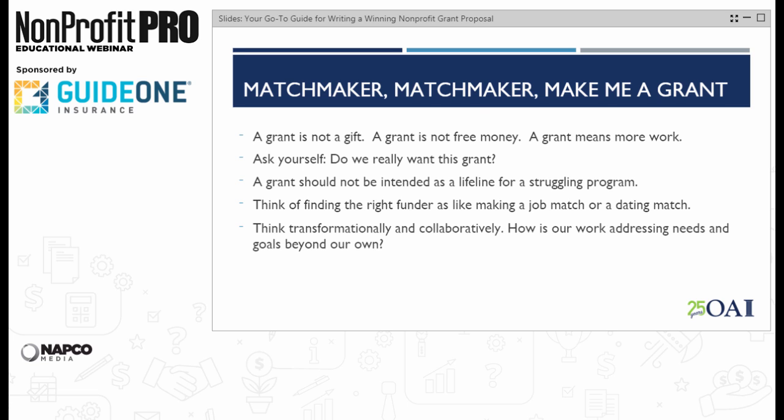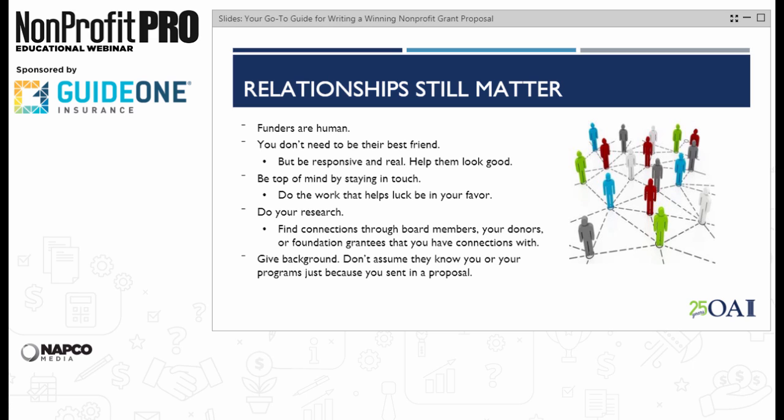Segueing from matchmaking to relationships — relationships really, really matter. There was a time when if you could write well, people assumed you weren't a good major gift officer, so you should do foundation fundraising. Well, it's the same skill sets, plus you have to write really well. Foundation fundraising is more complicated. You have to build relationships and have connections with these folks. Funders are human — I've met them, I swear. They have the same needs and wants and desires that we all have. Do you need to be their best friend? No. But you need to have a responsive, real, authentic relationship.